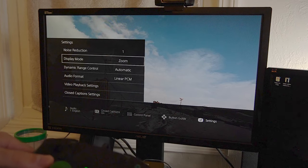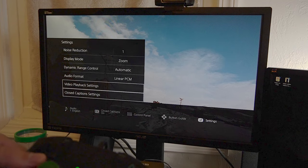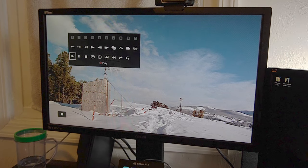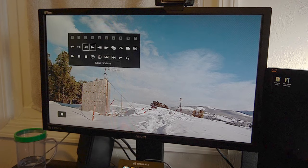There's also Video Playback Settings, and here is a quick look at the button guide for DVDs. This is the overall control panel — so if you can't find the right button on your controller, you can just hit the control panel and go through all the different options on here.